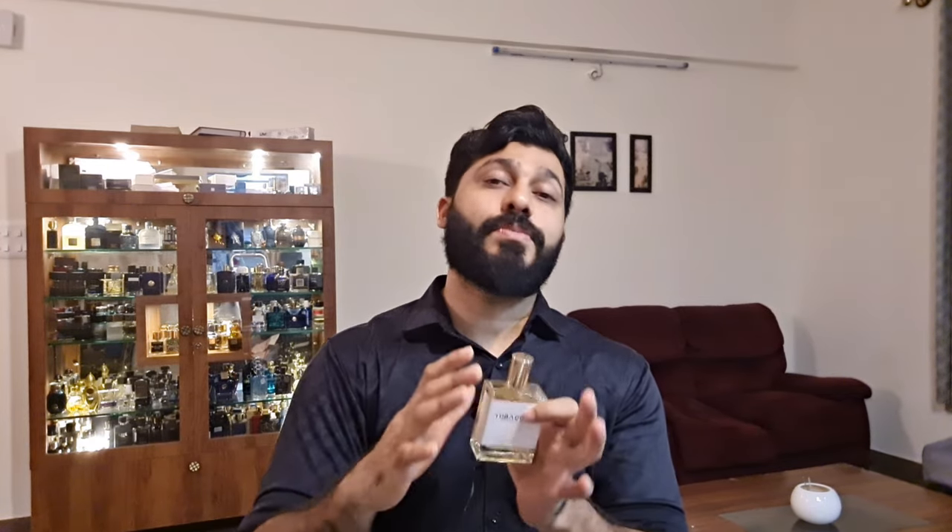This is done perfectly as an inspired version - it doesn't exactly match the original since the oud in the original is very animalic, but they've twisted the formulation to balance it and make it pleasing to the nose. Considering that Black Saffron is one of the best they've created, I'd say this too is created to perfection. If you like dark fragrances with a nice rich tobacco, non-smoky non-offensive dark woody accord, rich dark patchouli with benzoin, sandalwood, and cedarwood - this is a must try. It costs around 1130-1150 rupees, and the oil version costs around 300 rupees.